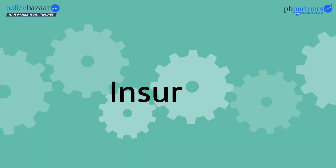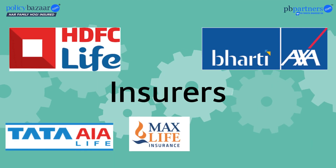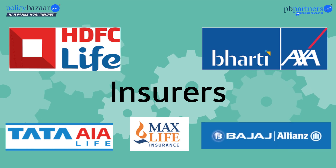For the insurers like HDFC, Bharti Aaksa, Tata, Max, and Bajaj Allianz.